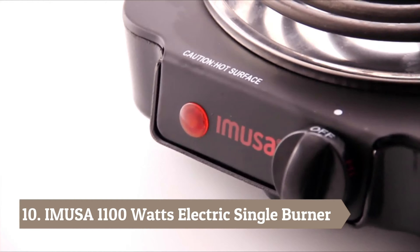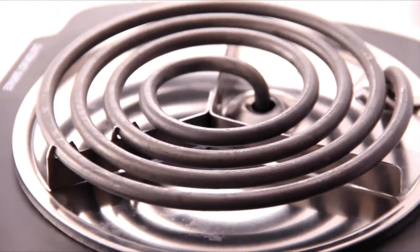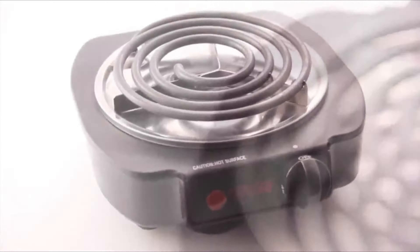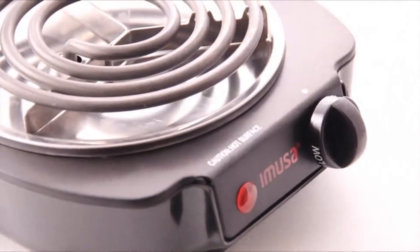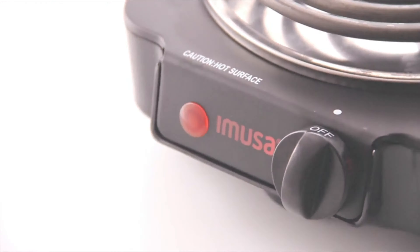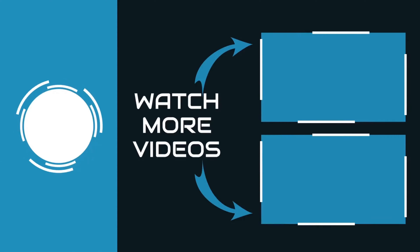Number 10: Amusa 1100 Watts Electric Single Burner. This is a single burner that is both small and compact, making it perfect for travel. It can be used for outdoor cooking or in the office. The electric burner features heat distribution coils as well as a knob for regulating temperatures. The design of the plate also allows you to save space when storing the appliance. Thanks for watching — you can find links, prices, and descriptions of those products in the description box.